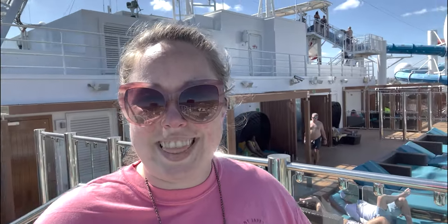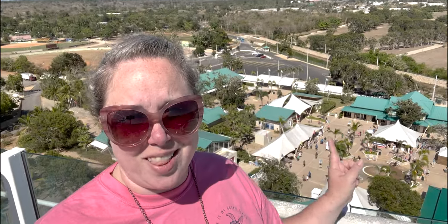Hey y'all, it's Betsy with Happily Ever After, and welcome to another ship tour. I'm currently on the Carnival Horizon. I'm on deck 15, which is the Serenity deck. You can see La Romana, the port down below. And I'm going to be taking you on a ship tour.